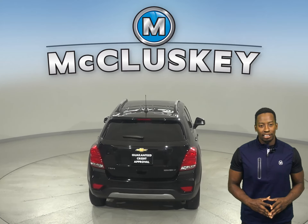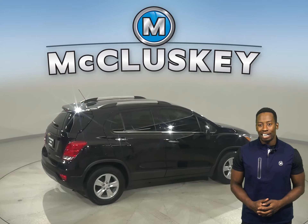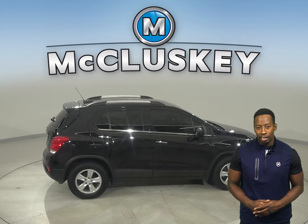There is also AM FM radio that's Sirius XM ready. This vehicle has a backup camera as well, so reversing and parking will be simple and safe.